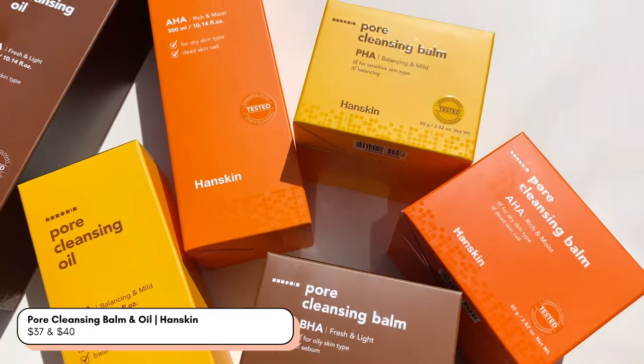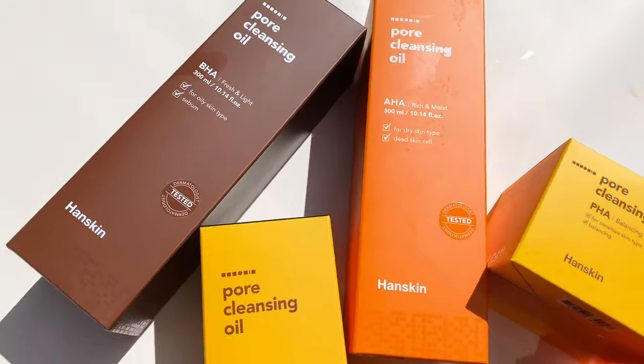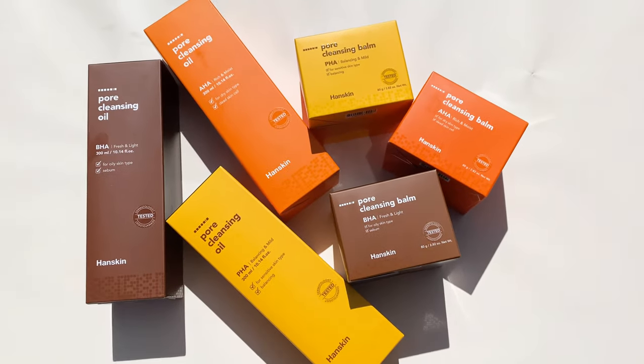We've had the pore cleansing balms and pore cleansing oils for quite a while now. There are three types of each: AHA, BHA, and PHA, so they're very targeted towards specific skin types. I personally like using the BHA and Estee likes the AHA because we have different skin types. It's a very minute percentage of active chemical exfoliant so you don't have to worry about it stripping your face — it's gentle enough for daily use. Double cleansing with these as your first step and then the bubble pop cleanser as your second cleanse is great.